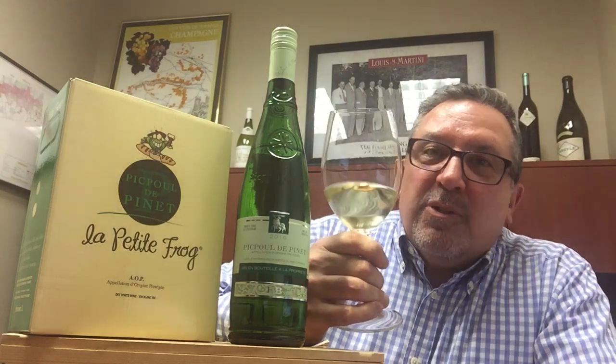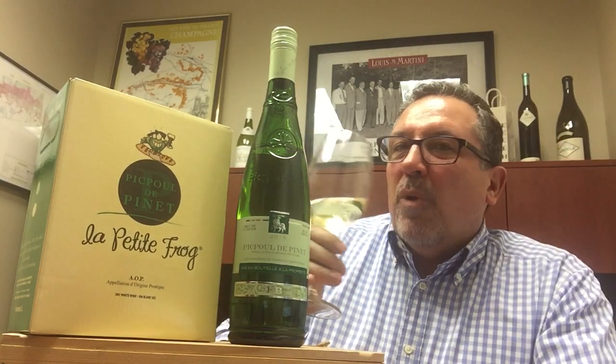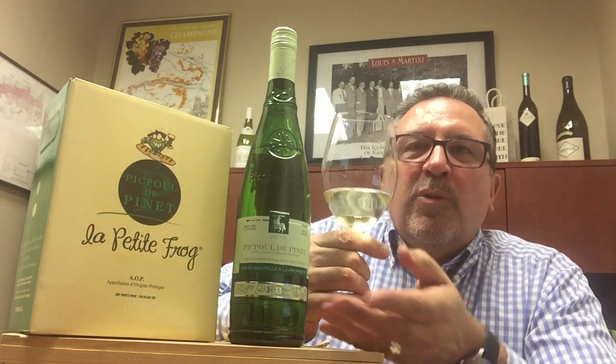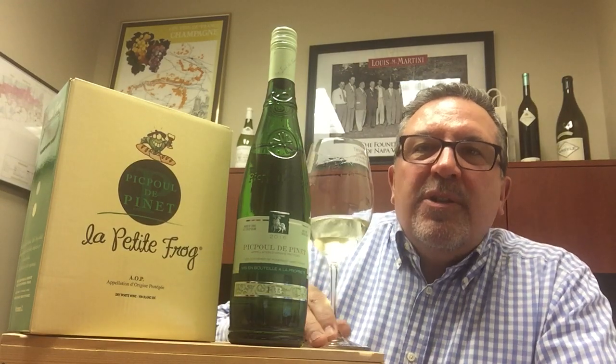I highly doubt you'll make it that long because it is so delicious. Picpoul, if you're not familiar — Southern Rhone — it is just an easy, delicious wine. Bright citrus flavors, and when you taste it, man, it's similar to a Vinho Verde, that bright freshness. Just a little bit heavier mouthfeel, but absolutely delicious.